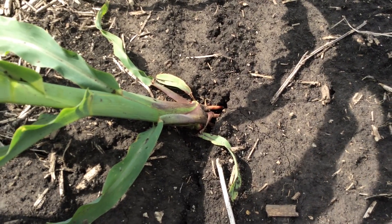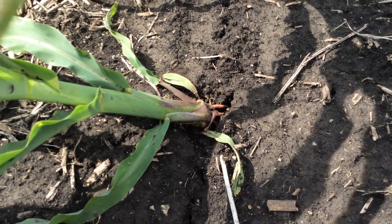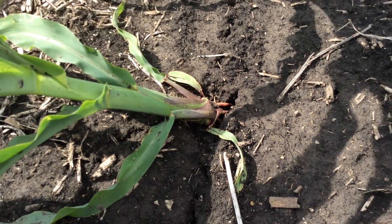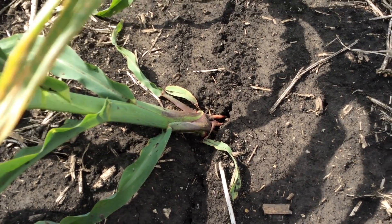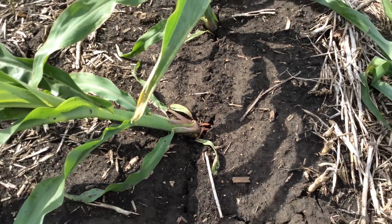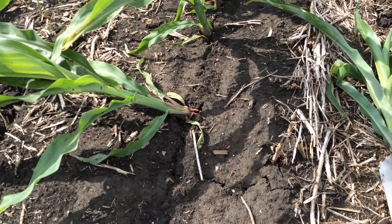We are on an Ipava silt loam soil with about four and a quarter percent organic matter. Very good soil here doesn't usually tend to dry out a lot, or usually don't have problems with this type of scenario in these good dark black prairie soils. This soil may look a little bit wet — within the last twelve hours we have received about three to four tenths of rain.